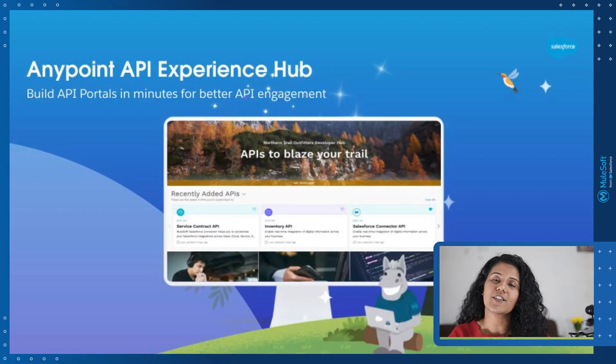Now, if you were to build an API portal or an API catalog right from scratch, it would demand a huge investment in terms of time, money, and resources. You can save all of that with Anypoint API Experience Hub. It is the next generation of API Community Manager and helps you extend what you already have in Anypoint Exchange. It's powered on Experience Cloud, which makes designing and configuring API portals much easier.